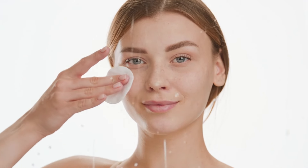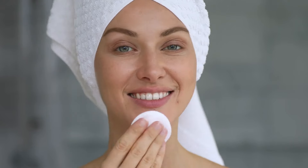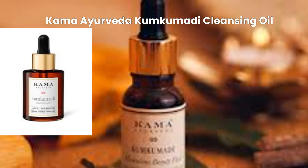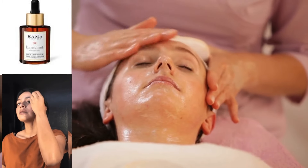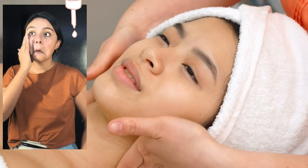Step one: double cleansing. Double cleansing is a crucial step in the Korean skincare routine. It ensures that your skin is thoroughly cleansed without stripping away essential oils, giving you that clear, glowing base for flawless skin. For the first cleanse, use an oil cleanser — Kama Ayurveda Kumkumadi Cleansing Oil. Massage the oil gently over dry skin to dissolve makeup, sunscreen, and impurities. Rinse off with lukewarm water or a warm washcloth. It removes all dirt, sebum, and makeup without leaving your skin greasy. It helps to deeply cleanse pores while nourishing the skin with its Ayurvedic blend of herbs.